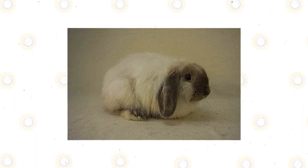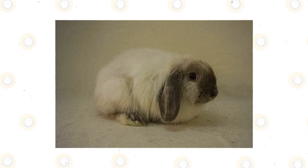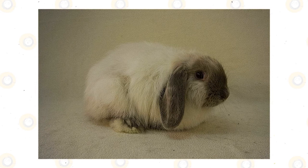Then the Kashmir Miniature came into existence after 10 years. Like the first one, it was standardized in all colors. Both breeds were recognized by the BRC, or the British Rabbit Council, but not by ARBA, or the American Rabbit Breeders Association.